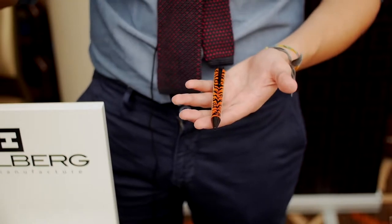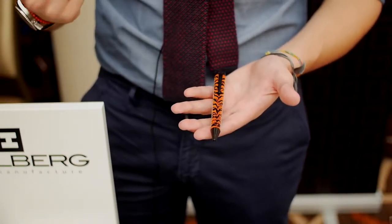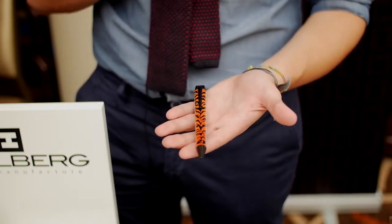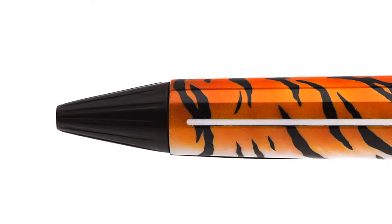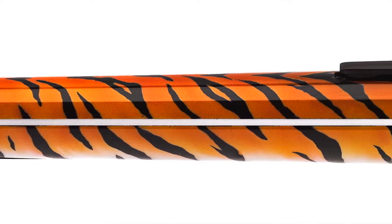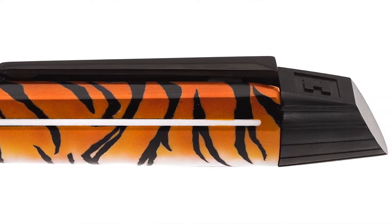Animals carry a lot of symbolism, energy, and power. The first edition we created is the Pantera Tigris. The Pantera Tigris is limited to 46 pieces worldwide — very limited — because we want our limited editions to hold their value over time.